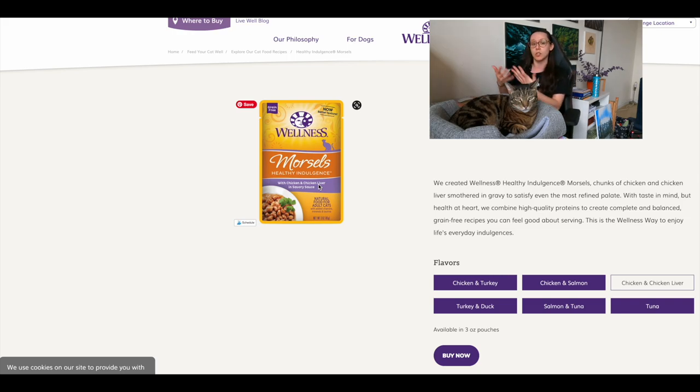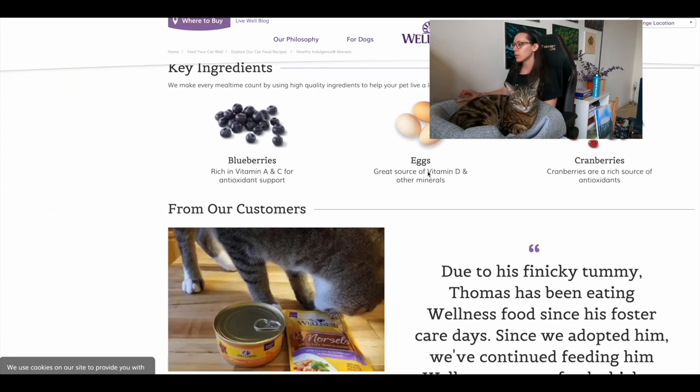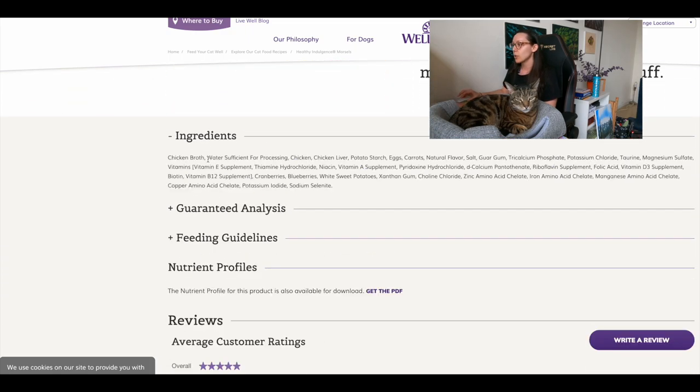This Wellness product also uses 'with chicken and chicken liver' in the name, meaning the combined minimum requirement is three percent but less than 25 — otherwise it would say 'dinner,' 'recipe,' or 'entrée.' Scrolling down to the ingredients: chicken broth, water sufficient for processing, chicken, and chicken liver. That's good — they're telling you specifically there's muscle meat and they name the organ meat rather than saying 'poultry byproducts.' Very specific ingredients are what you want to see.